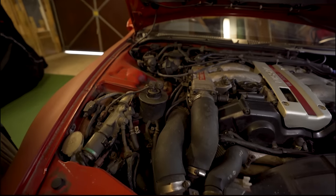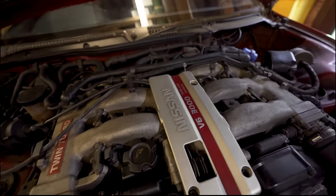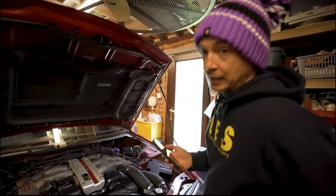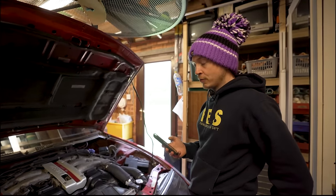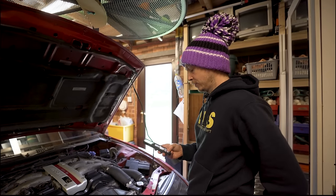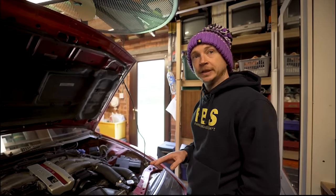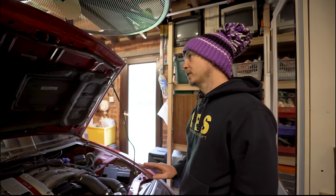I'll get a cam belt kit, drain and change of fluids, change of plugs. I wouldn't say I'm worried, but obviously the state of the fuel tank and the pump - when we pulled that out of the skyline I'm probably a bit worried about that because it is a metal tank on this, not a plastic tank. But we can sort that. What I want to do is get it running and driving, get it MOT'd, road legal, before we even look at doing the bodywork.